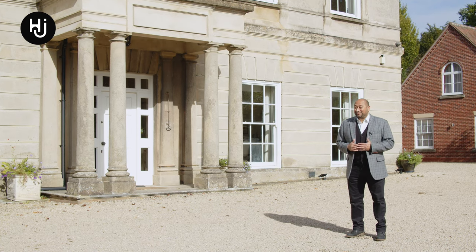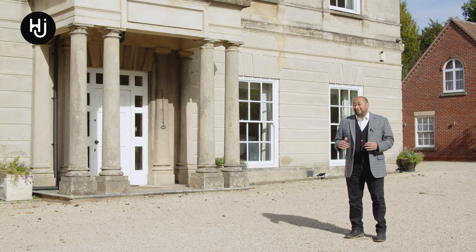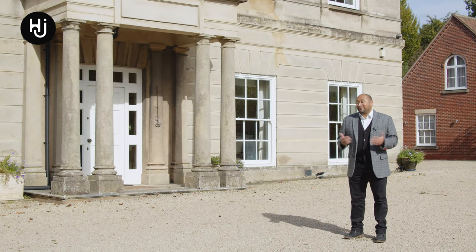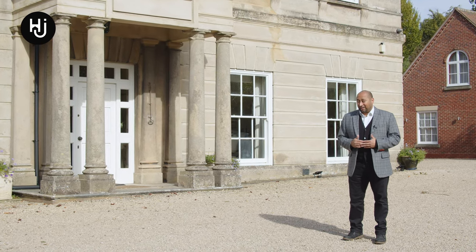If you're looking for a handsome country home in a secluded location with extensive acreage, then this might be your perfect home. Welcome to Folongley House, located in the North Warwickshire village of Folongley.